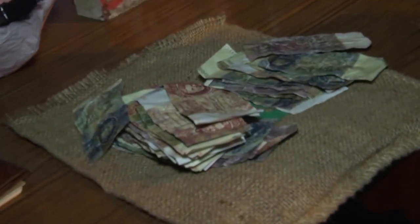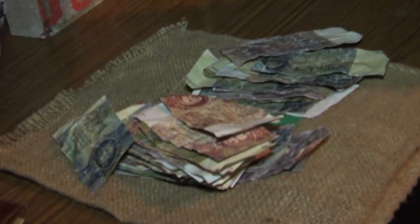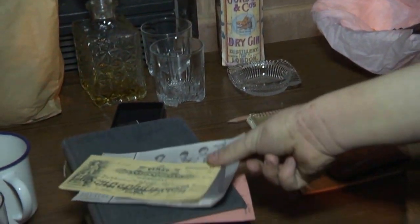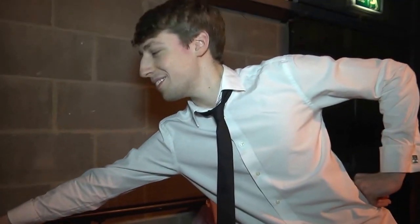On the props table: fake money, fake German money, alcohol, cigarettes, checks, and pineapple. Pineapple — it's a very essential prop, that one.